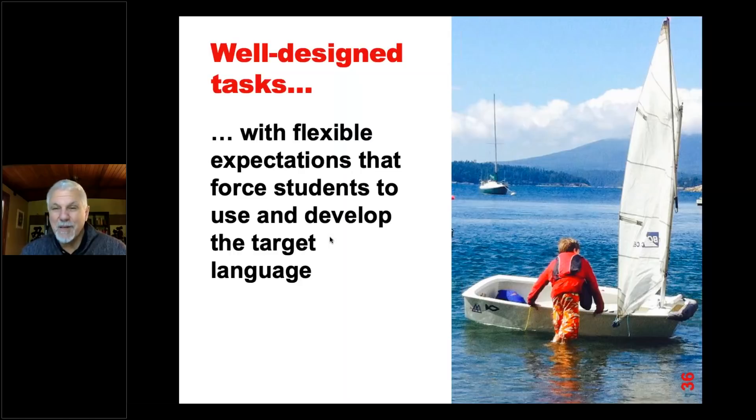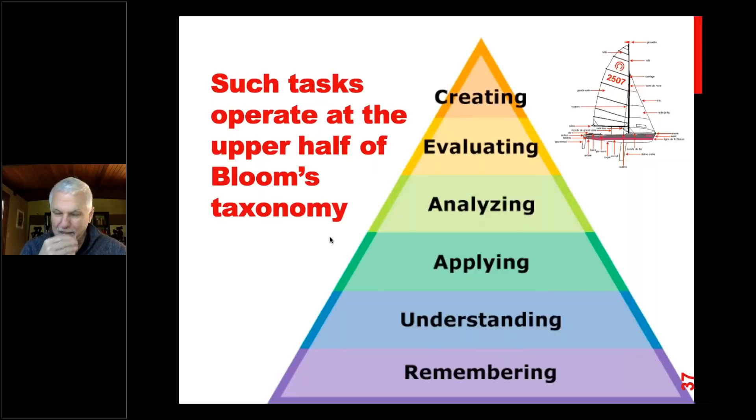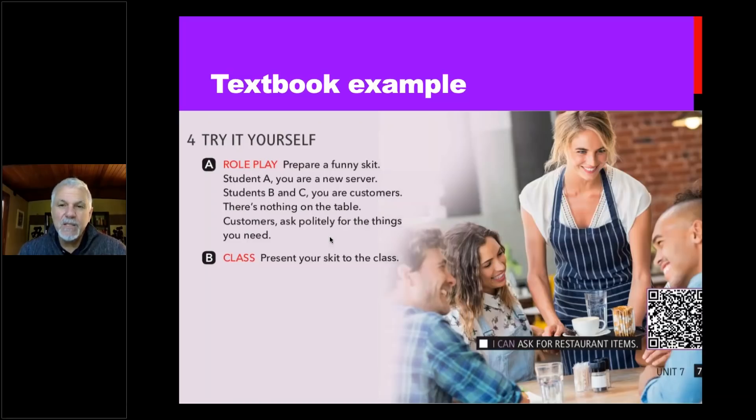So how do we create a common vocabulary in the classroom? With well-designed tasks, we have to be flexible in our expectations and force students to use and develop the target language. It's not enough just to ask students to write a paragraph using new vocabulary — it's much better if they actually have to solve a problem. In Kelly's and my case, we had to solve a problem: we wouldn't be able to sail safely unless we solved those vocabulary issues. Such tasks operate in the upper half of Bloom's taxonomy — creating, evaluating, analyzing.